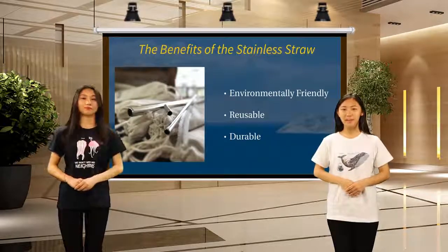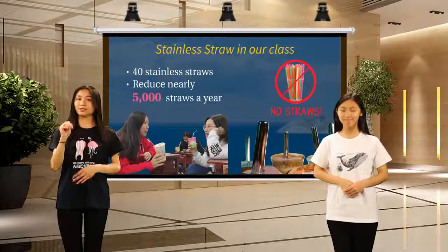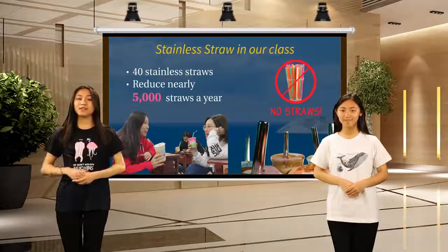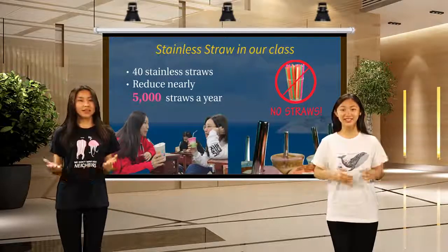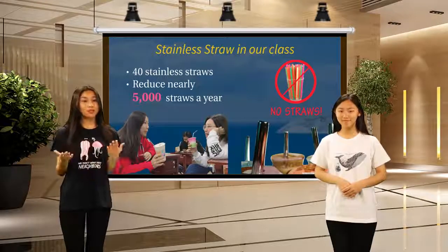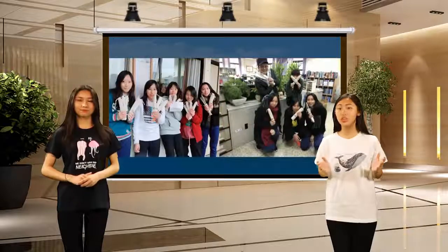We started a campaign in our class. Now we are using 40 reusable straws only in our classroom, which means we can reduce nearly 5,000 straws a year. That's a definite good start. Since the result in our classroom is good, we started to promote the idea to other classes, and the result is remarkable.